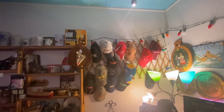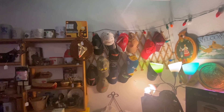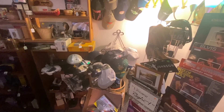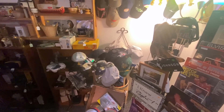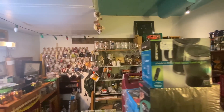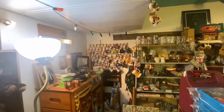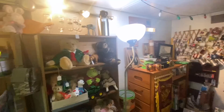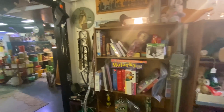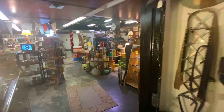They're definitely trying to get people in who are connected to more recent collectibles, because hats are definitely a thing now. These older baseball caps — they've got a bunch of vintage ones here. They've got mugs. They have a lot of things that I see some of the newer dealers on YouTube finding good value in, like plush or Tupperware.